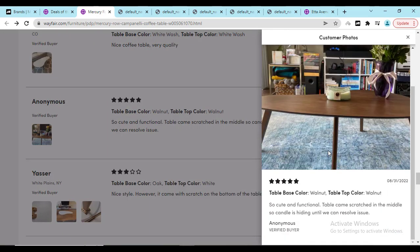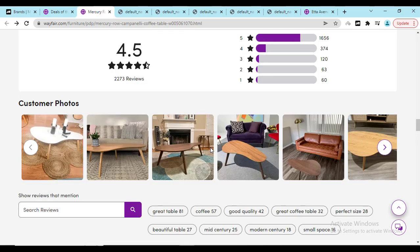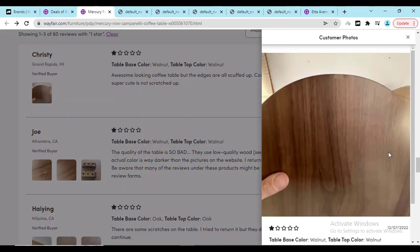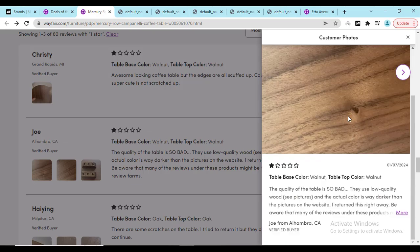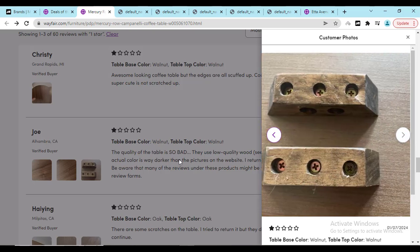Now let me show you some of the bad reviews so that you can find the issues. Don't worry — I will also show you how you can return the product if you find any problem. Most of the time you will get a good product. If you click on the one-star rating, you can see the complaints: this person gave one star and found a material problem, and here you can see scratch and broken parts.